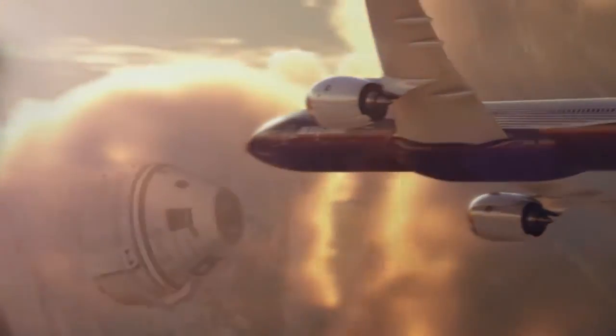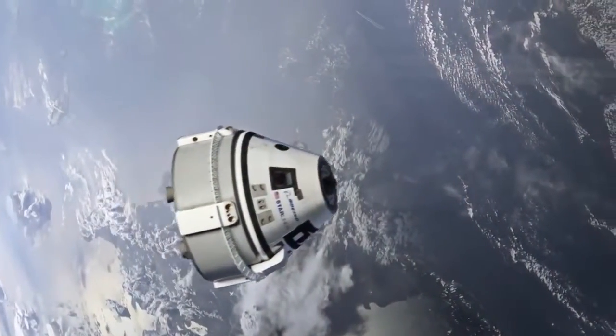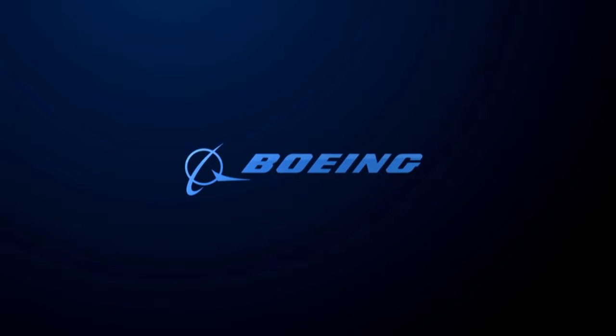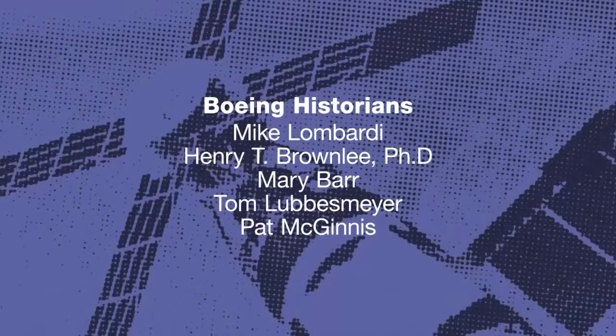From the thresholds of airplanes to the hulls of spacecraft, the Stratotype logo continues to portray the essence of the Boeing company in any language.